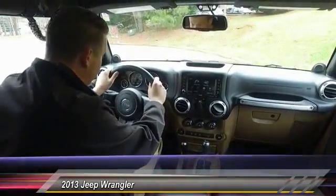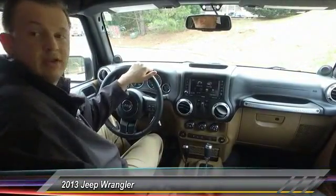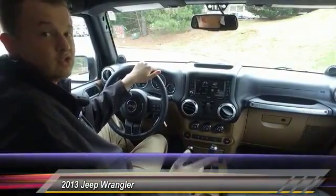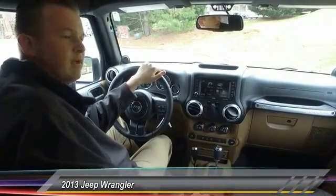A 2013 with 28,000 miles, fully loaded, ready to go, hard top — soft top included. To see this Wrangler as well as any of our used or new vehicles over here at Hayes Chrysler Dodge and Jeep in Lawrenceville, you can call me, Bennett, at 770-377-8872 or just come by and see us.